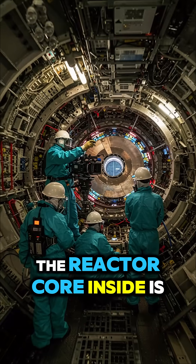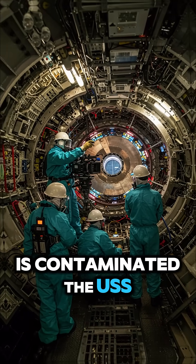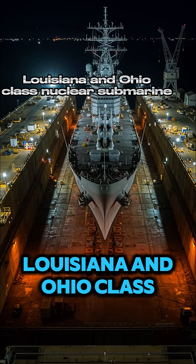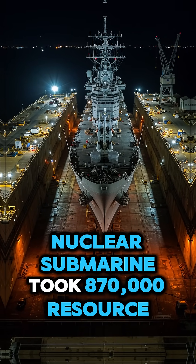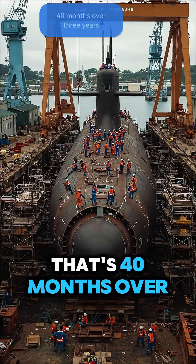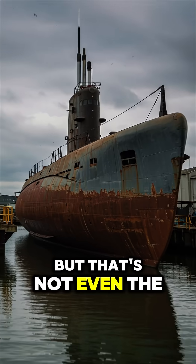The reactor core inside is so radioactive that every single surface that came into contact with it is contaminated. The USS Louisiana, an Ohio-class nuclear submarine, took 870,000 resource days to complete its refueling — that's 40 months, over three years sitting in a shipyard. But that's not even the worst part.